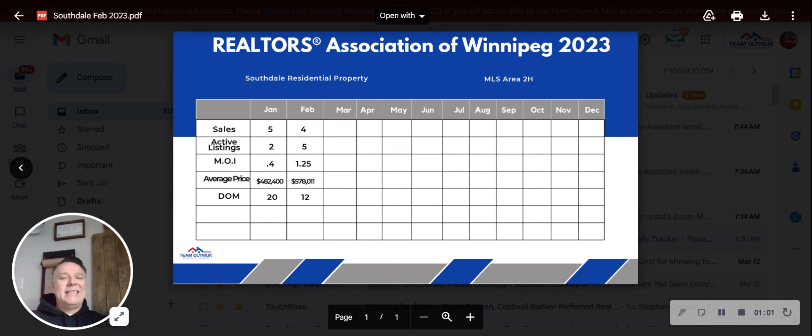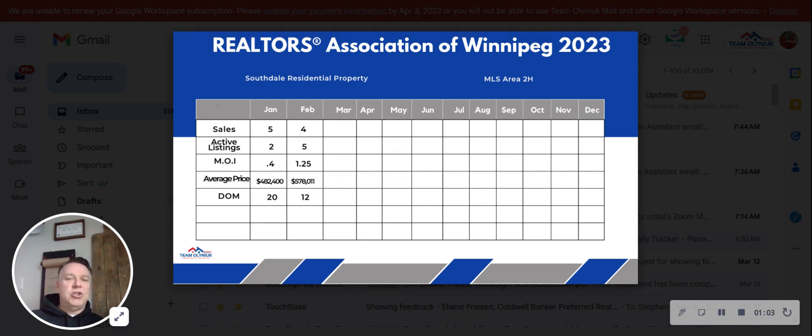Let's take a peek at it. We have four sales in the month of February. There were five in January. Active listings, there were four, leaving you with 1.25 months of inventory — that's a good seller's market. We are seeing different numbers all over the city. Some neighborhoods are seller's market, some are balanced market, and some are buyer's market.